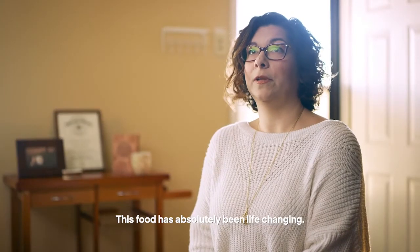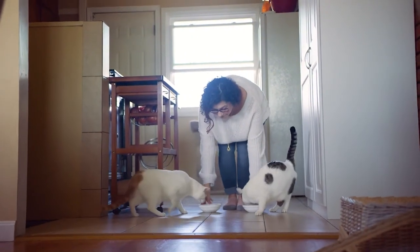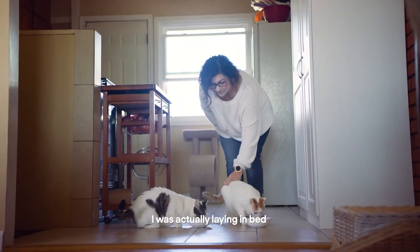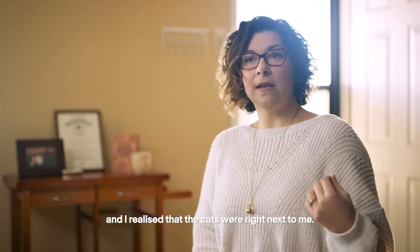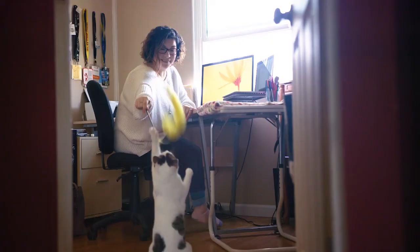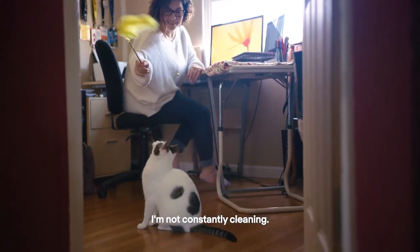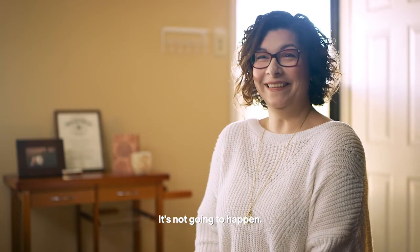This food has absolutely been life-changing. The moment I realized the cat food was working, I was laying in bed and realized the cats were right next to me. I was actually cuddling with my cats and I just about cried. I have so much more time — I'm not constantly vacuuming, I'm not constantly cleaning. There's no way I will ever go back to any other food. It's not going to happen.